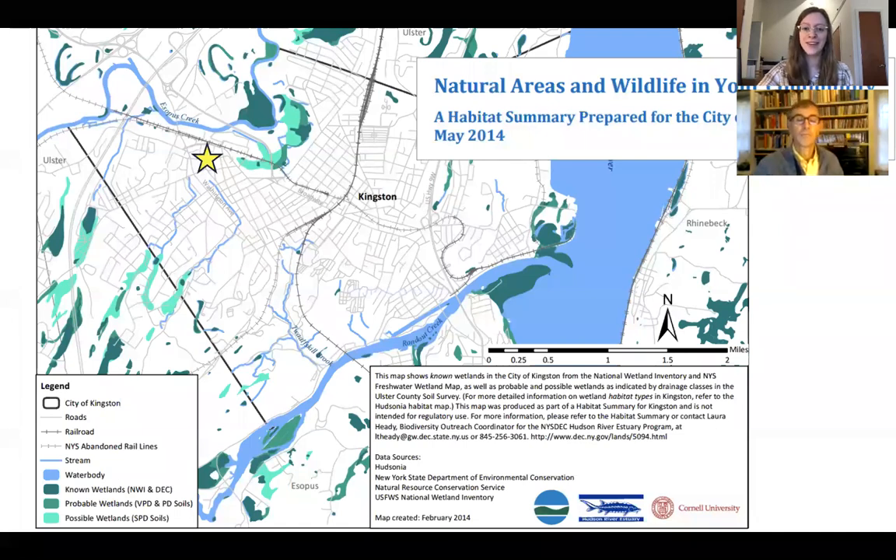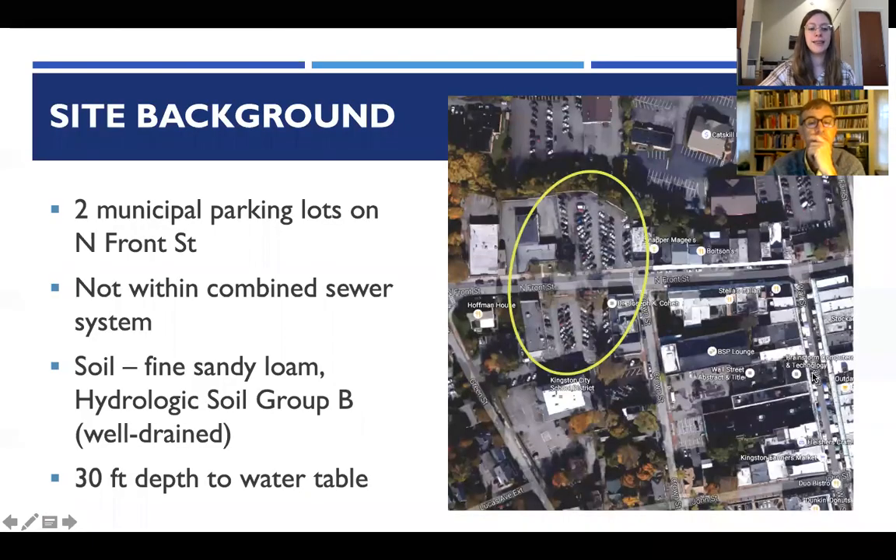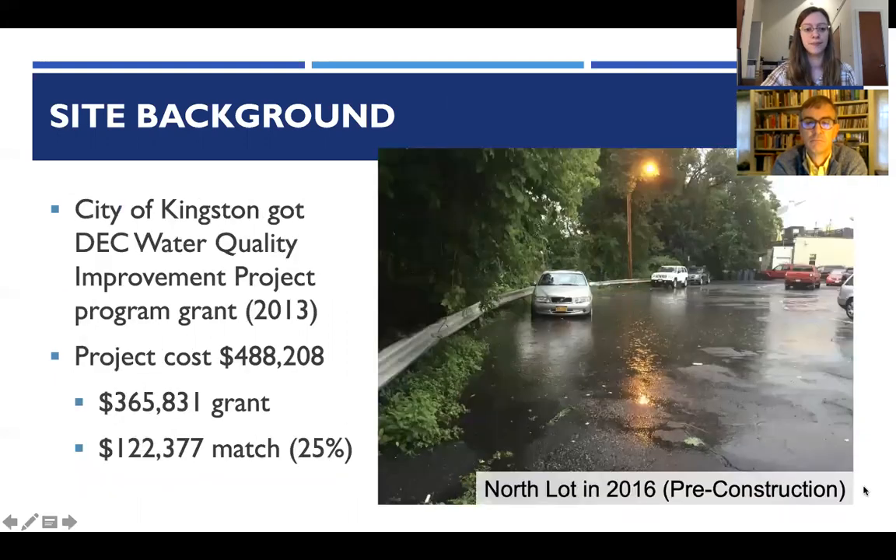Here's a map of the city of Kingston showing the parking lots in the uptown area — two municipal parking lots on North Front Street, right across the street from each other. Kingston does have certain areas within their combined sewer system, but these areas are not part of that separate storm sewer system. The site has well-drained sandy loam soil and a high depth to water table of about 30 feet.